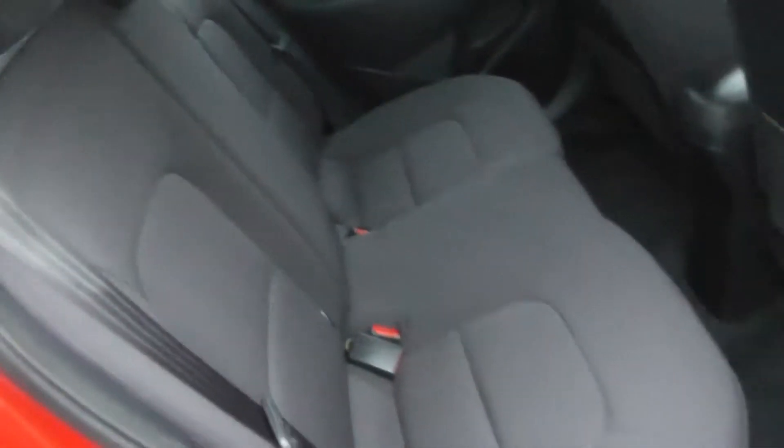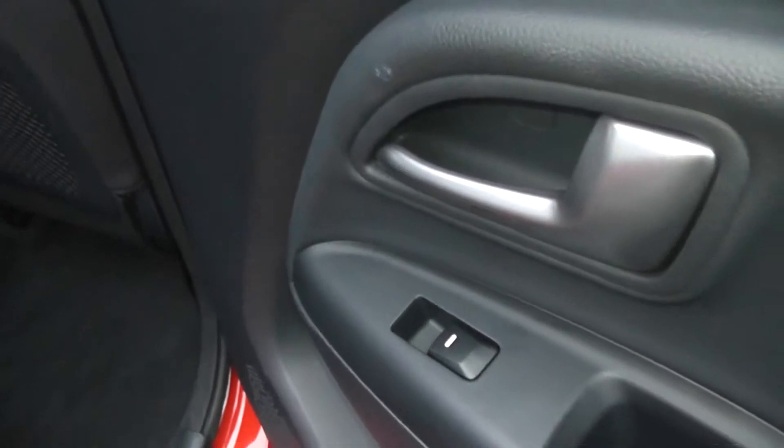This is the 5-door model. It has cloth upholstery in the back of the car, all in very good condition showing no signs of any scuffs or scrapes at all. It also has electric windows in the back of the car.